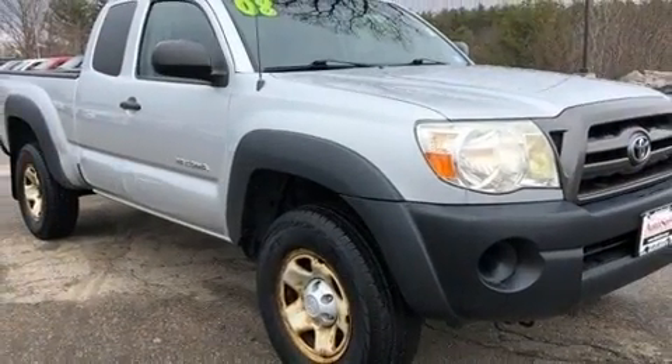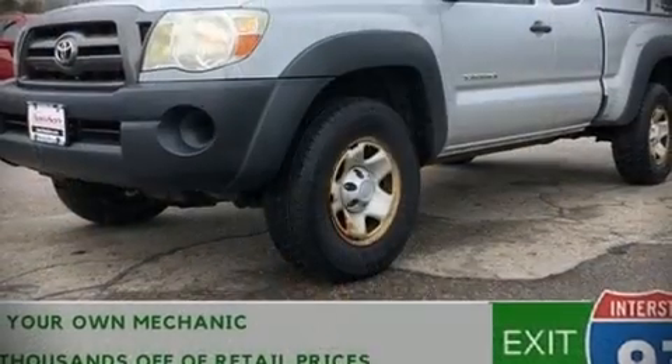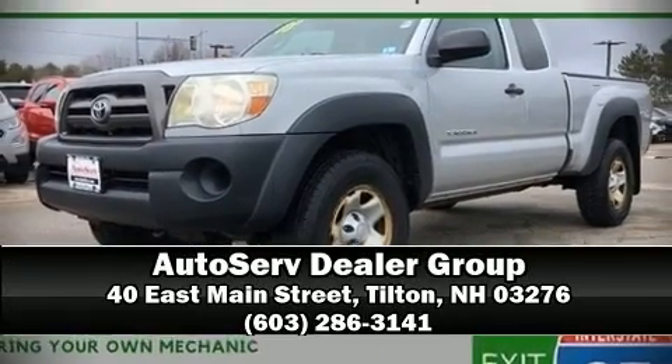Our sales staff will help you find the vehicle that you've been searching for. Come on in and take a test drive.